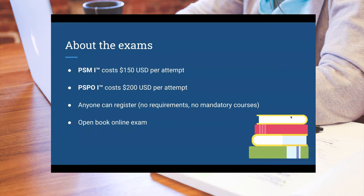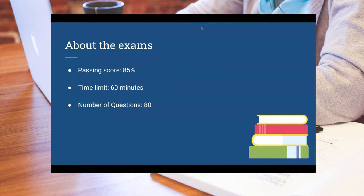Yes, it's an open book online exam, but it's the kind of exam where it doesn't really help you a lot. If you encounter a question you don't know, I don't think the Scrum Guide will instantly help you in 60 seconds. The passing score is 85%. You have a time limit of 60 minutes, and in those 60 minutes you have to answer 80 questions. The time per question is not particularly high, so you have to be quick and already familiar with Scrum.